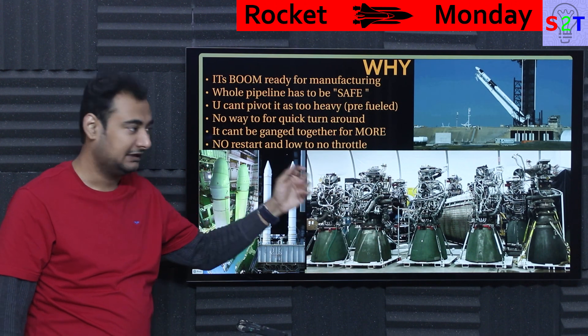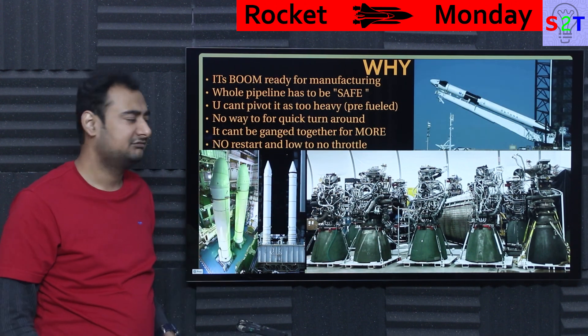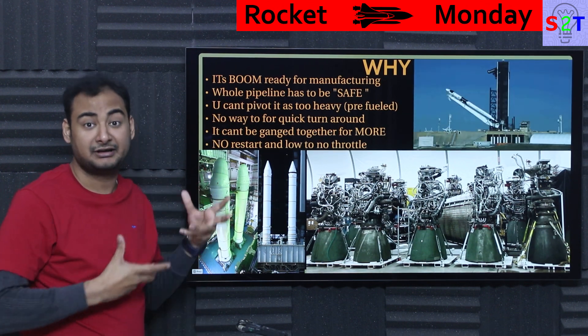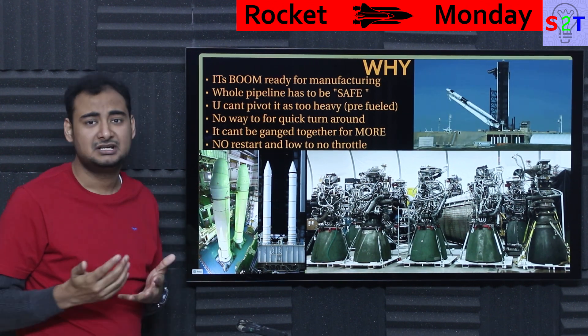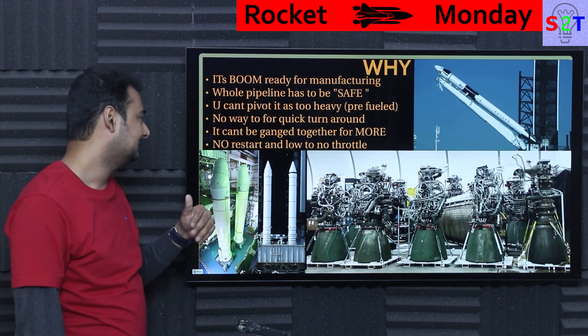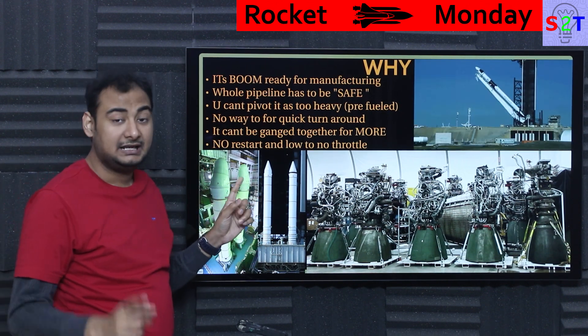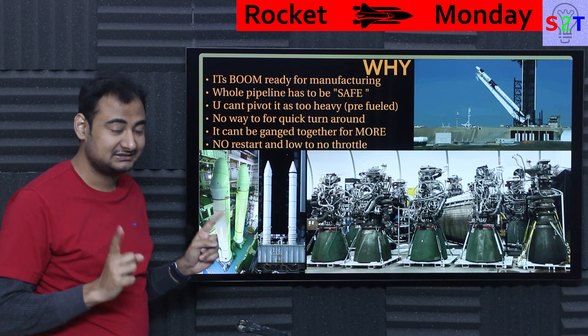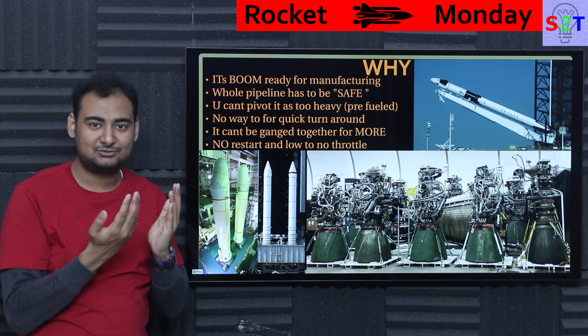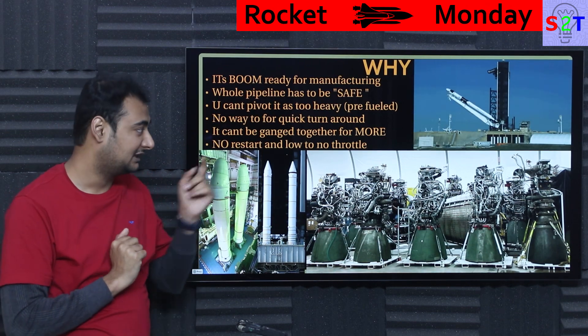Liquid rocket engines can reach a point where they're being produced every few hours. Once SpaceX fine-tunes things with Raptor 3 or Raptor 4, they can just mass produce at will. SRBs also cannot be ganged together the way it sounds. In principle, solid boosters sound like you just add as many as you want. Realistically, it never works out that way. However, it does work that same way for liquid engines.